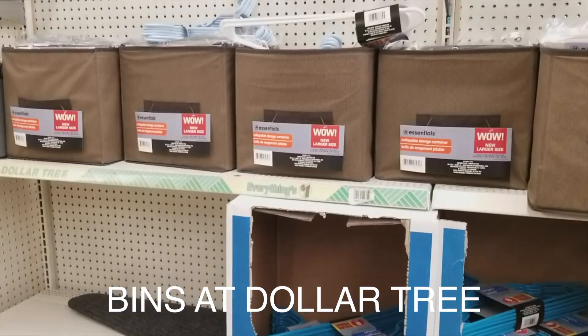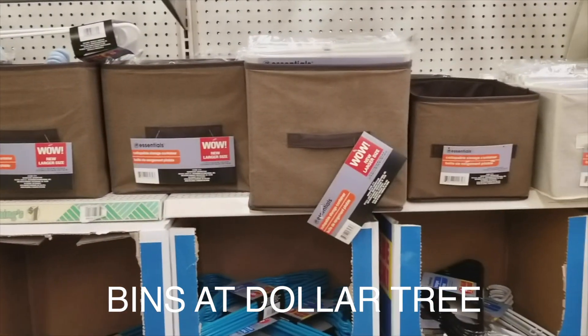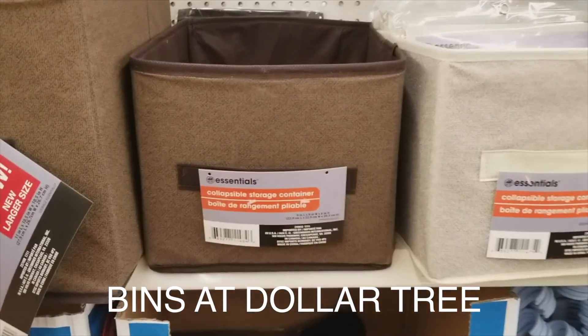So this week I went to Marshall's and I went into their home goods section. I'm looking at the storage bins and I noticed a storage bin that looks just like the Dollar Tree storage bins, and the price tag says $14.99. I'm like, this cannot be the Dollar Tree storage bins — it probably looks like it but maybe it's a better material. I'm thinking it has to be thicker than the Dollar Tree ones.